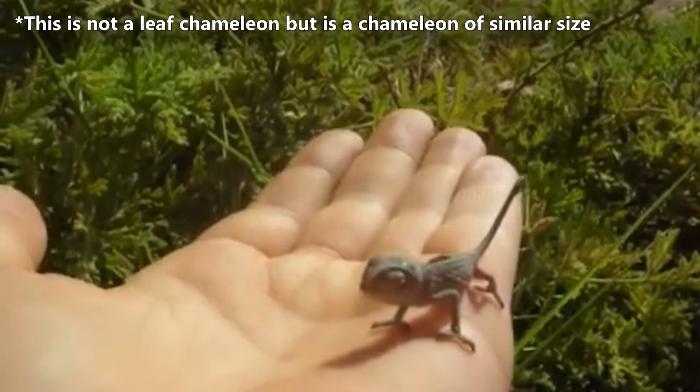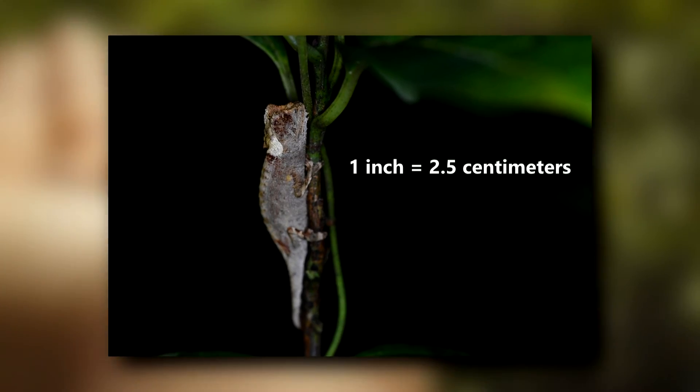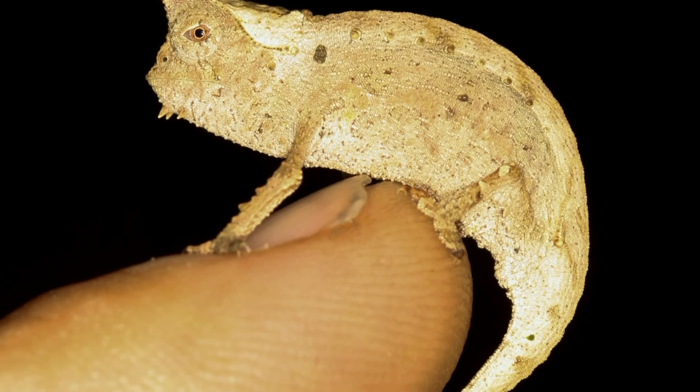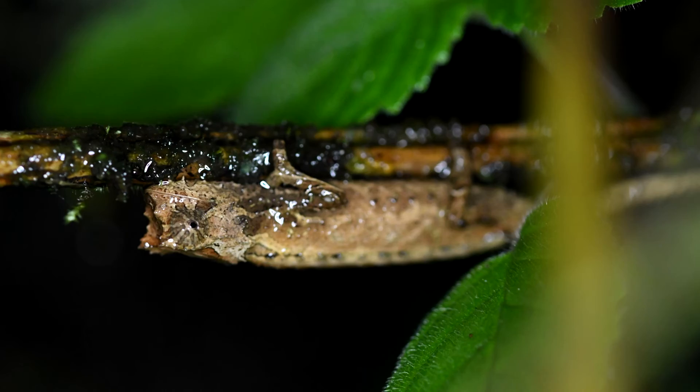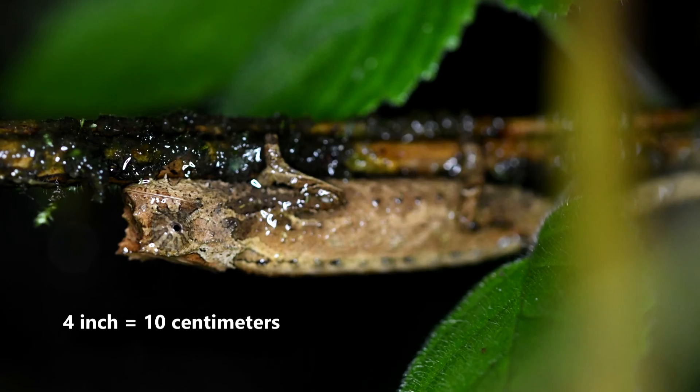Leaf chameleons are some of the smallest known vertebrates alive today. On average, they only reach about an inch long, and that's including their tail. They could easily sit on the tip of your finger. The largest known species maxes out at just over 4 inches in length, so these reptiles are small.